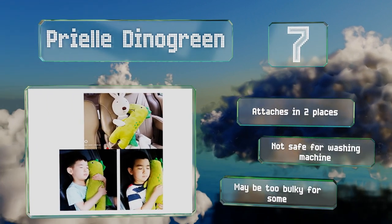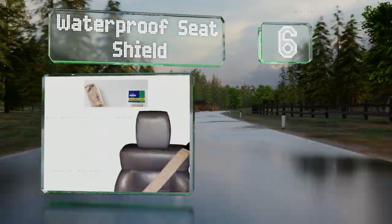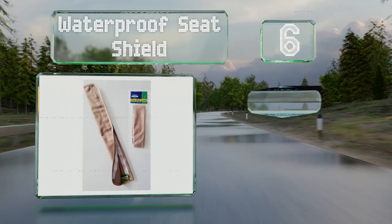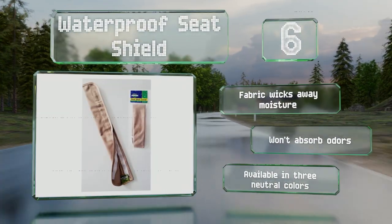Moving up our list to number six, if you're not looking for any padding, the Waterproof Seat Shield offers good protection for your belt and is so thin that it won't get in the way of the belt retracting. The fabric wicks away moisture and it won't absorb odors. It's available in three neutral colors.